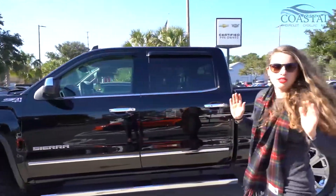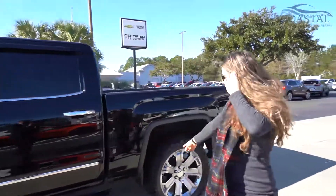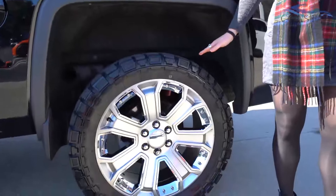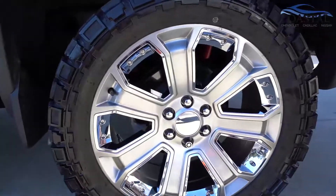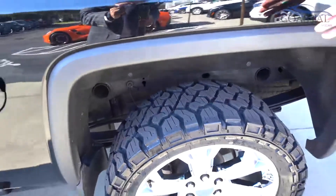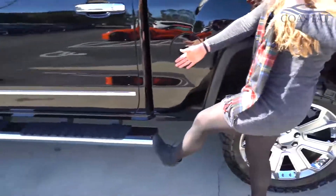First off, the color is sweet, but my favorite part — look at these rims with all-terrain tires. Sweet, shiny, just great. And it also has these great step rails.